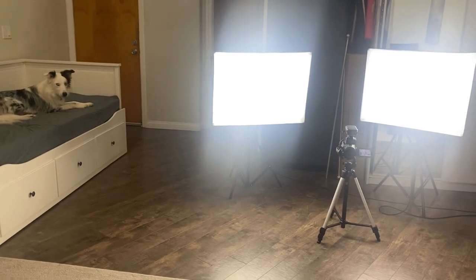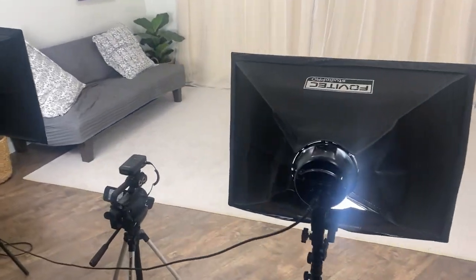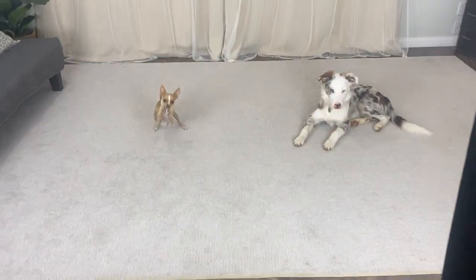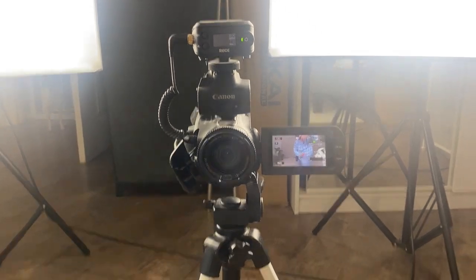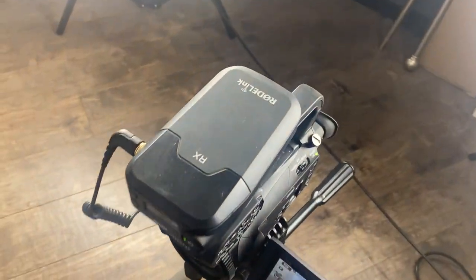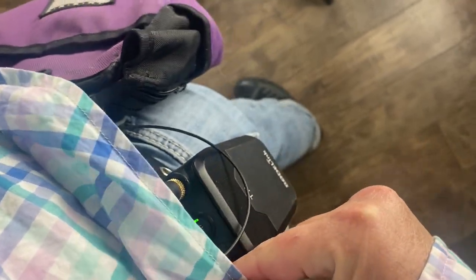Here's what my filming setup looks like. I like to have an audience behind the camera. Here is the Canon XA11 with the Rode wireless mic attached to the top and soft light boxes in the background. I also have the transmitter on me and the mic on my shirt.